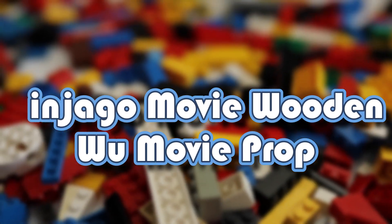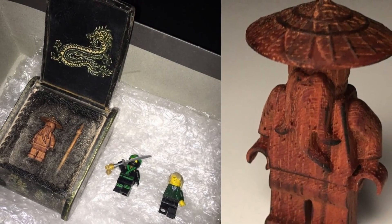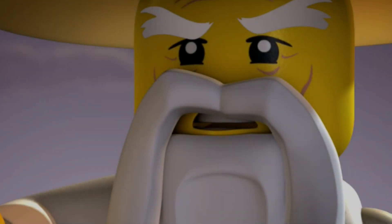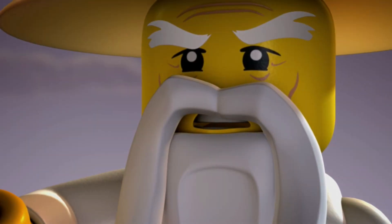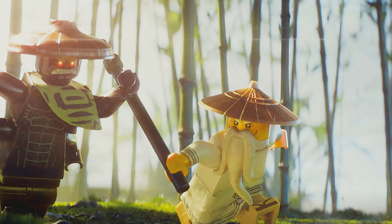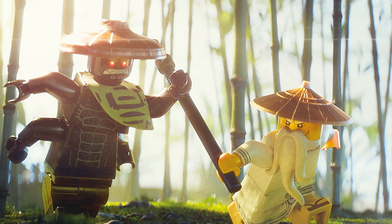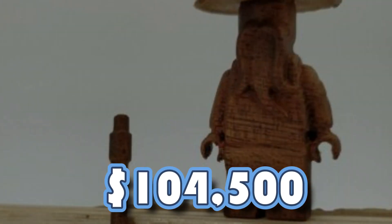Ninjago Movie Voodoo Movie Prop: Over the past few decades, the LEGO franchise has grown in popularity, expanding into video games and movies. In 2017, a feature film adaptation of Ninjago was released, blending CGI and stop-motion animation to bring LEGO minifigures to life. The most expensive and rarest LEGO minifigure in existence from this production is a carefully carved wooden figure, valued at more than $104,500.